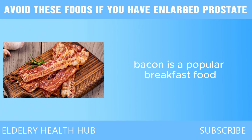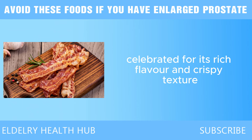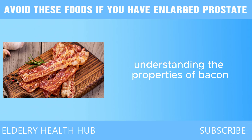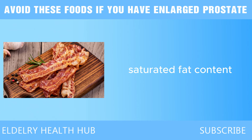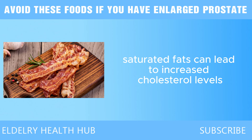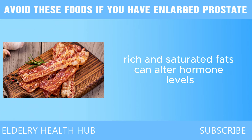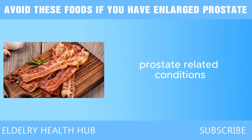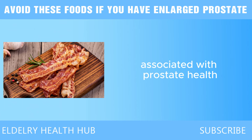Next, we have bacon. Bacon is a popular breakfast food celebrated for its rich flavor and crispy texture. However, its consumption can raise significant concerns regarding prostate health. One of the primary concerns is its high saturated fat content. Saturated fats can lead to increased cholesterol levels, which have been linked to a higher risk of prostate cancer. Studies have shown that diets rich in saturated fats can alter hormone levels and promote inflammation, both of which may contribute to the development of prostate-related conditions.